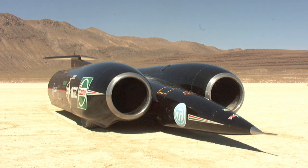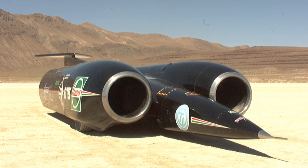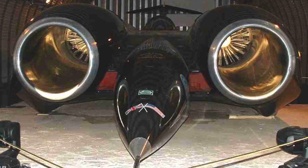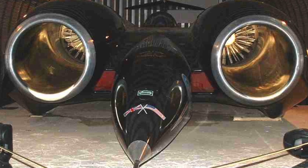The philosophy behind Thrust SSC was pretty clear: build a car to take the world land speed record beyond Mach 1. To provide enough power, Thrust SSC was fitted with two Rolls-Royce jet engines, providing the equivalent of 110,000 brake horsepower.